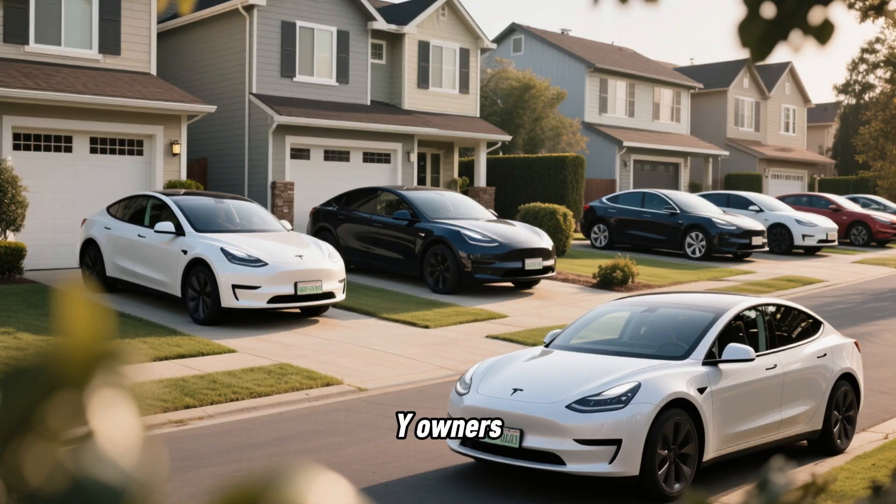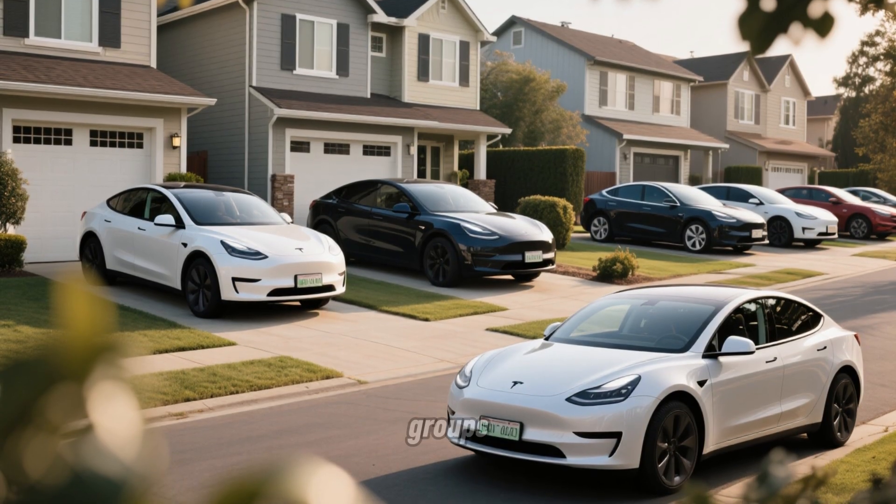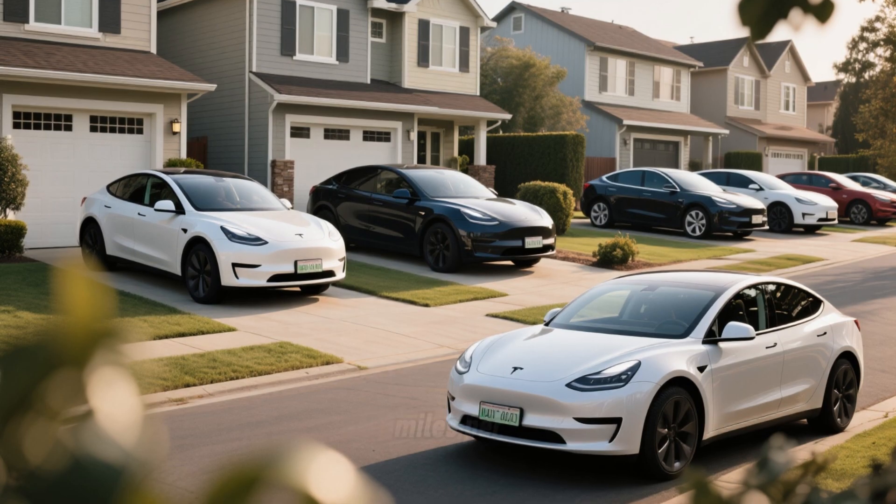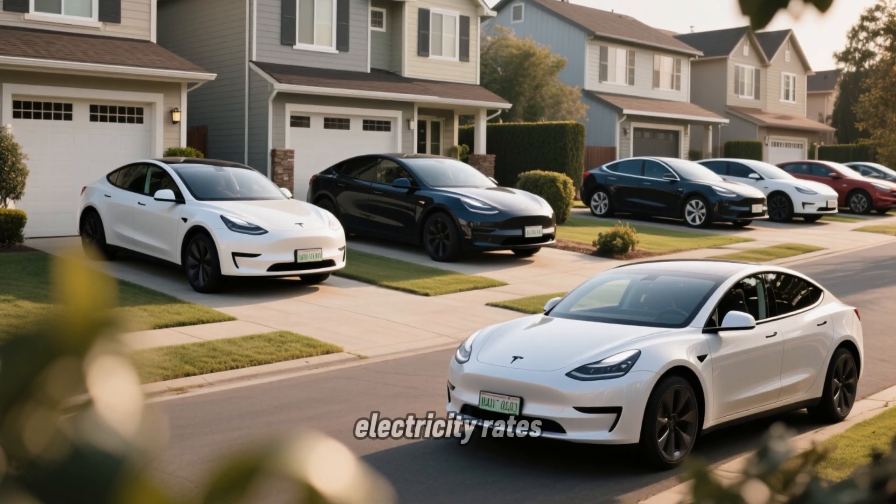I recruited 50 Tesla Model Y owners through online forums and local EV groups. All had similar daily driving patterns, averaging 1,200 miles per month, and all lived in areas with time-of-use electricity rates.